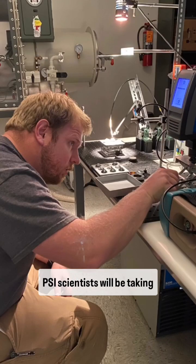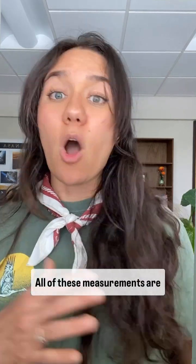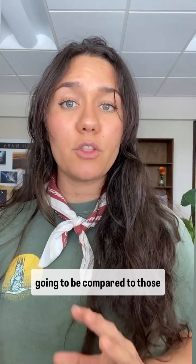PSI scientists will be taking measurements that span from the ultraviolet to the mid-infrared, and also conducting X-ray diffraction and X-ray fluorescence. All of these measurements are going to be compared to those taken by the instruments on board BepiColombo.